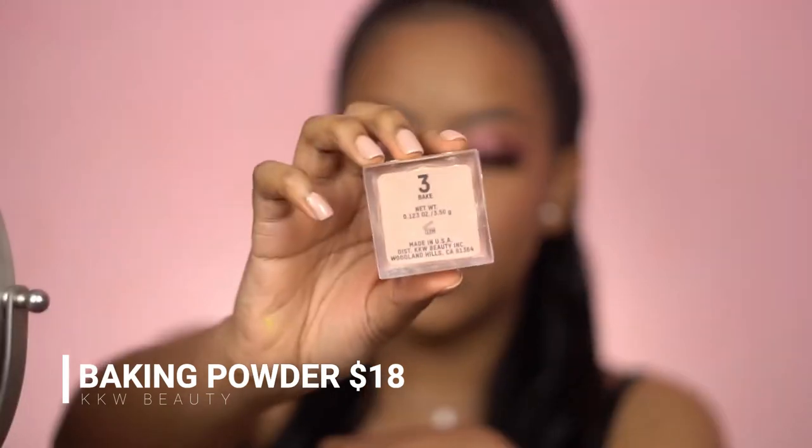Also on my face I have the KKW Beauty baking powder in Bake Number 3. That powder is something you have to learn how to use. When I first used it I did it wrong and I had splotches on my face. I used a damp sponge to press it under my eyes but I didn't make sure there was an even amount of powder on the sponge. The best thing to do is dip into the powder and then press off the excess — the excess is what makes it look cakey and blotchy. If you even it out before applying, it does its job. It's definitely a brightening powder, not really a translucent powder, and if it's too light it can make you look ashy.